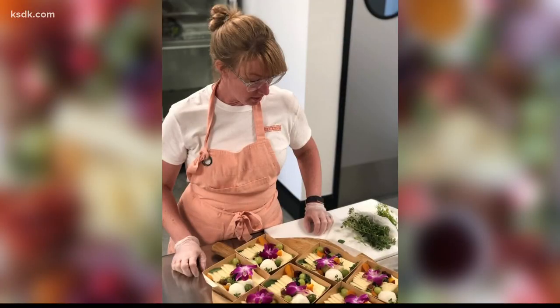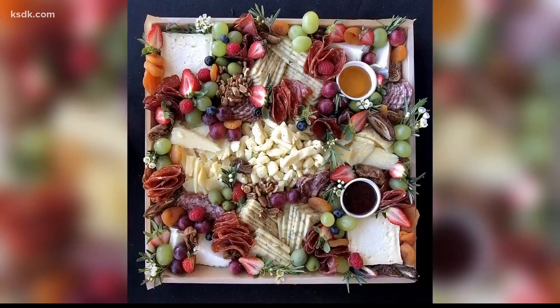Liz has been in the food business for years and fell in love with building charcuterie boards, which typically have cured meats and cheeses, fruit, nuts and honey. She noticed on social media this sort of big trend towards grazing boards.